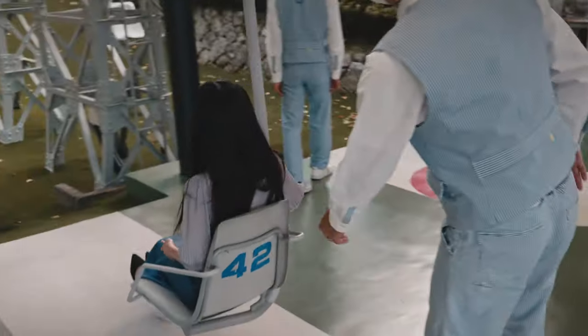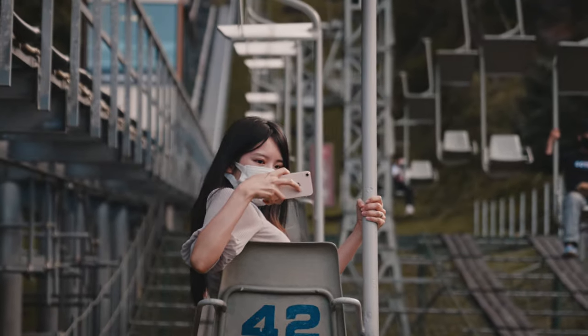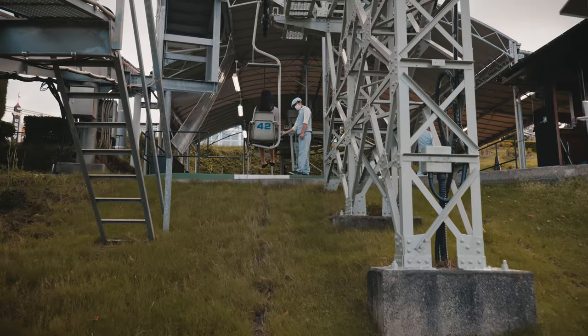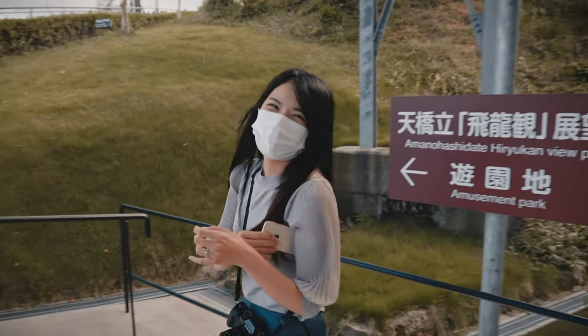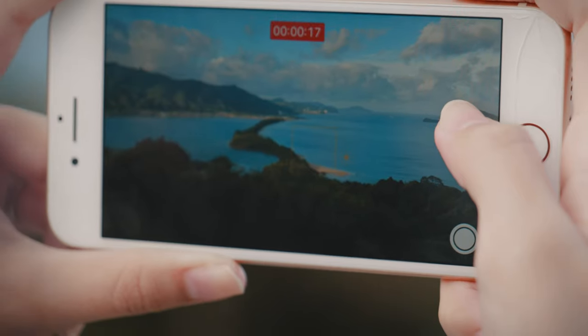This time, we chose the chairlift and enjoyed the dynamic view while feeling the wind. Amanohashidate is one of Japan's three most scenic places called Nihon Sankei. From ancient times, it's been said that the natural landscape seen from the mountain looks like a pathway between heaven and earth. The mysterious sculpture created over thousands of years was truly amazing.